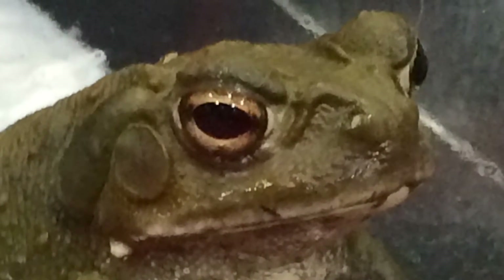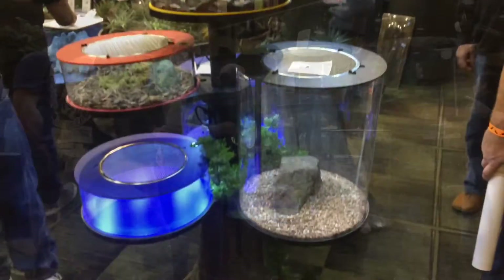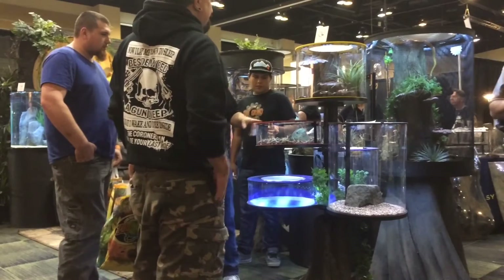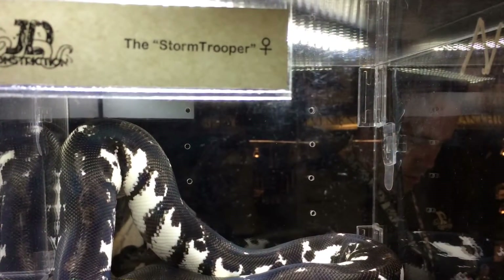There's some very cool enclosures there. Hypno-toad. Hypno-toad. What do you got there? It's one of those cool enclosures, yeah. Spider-Man. Spider-Man.